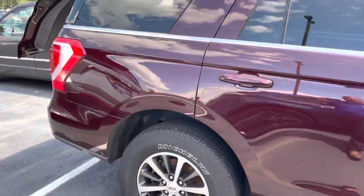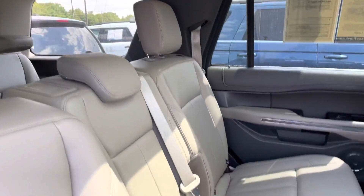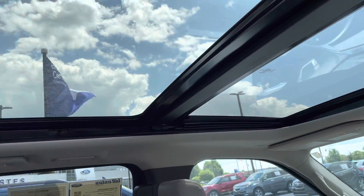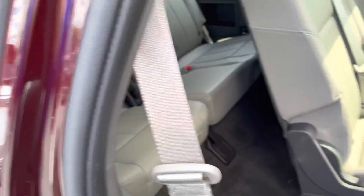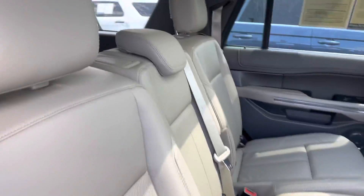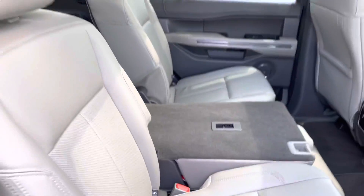Still looks great on the interior. Of course, you got leather here. You got your rear controls, plugs and everything. You got the twin panel moonroof. This one has easy access to the third row — what a handy feature. You got the bench seat for extra capacity, which this seat does lay down, so if you just want the arm rest in the middle, you can do that.